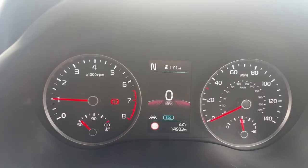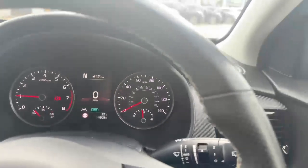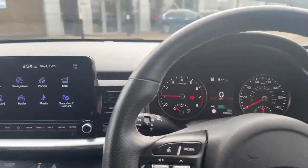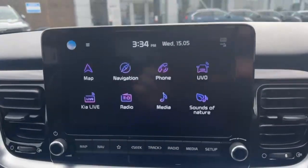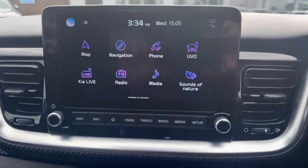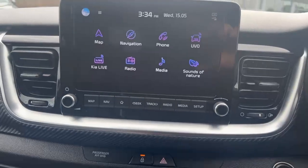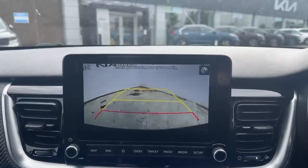Just to verify for any viewers, the car has covered just over 14,900 miles — very sensible mileage for the age of the vehicle. The infotainment screen is really nice and easy to use, very similar to a tablet. There's DAB radio, a reverse camera with dynamic guidelines.